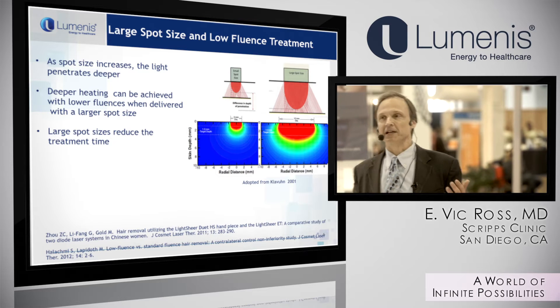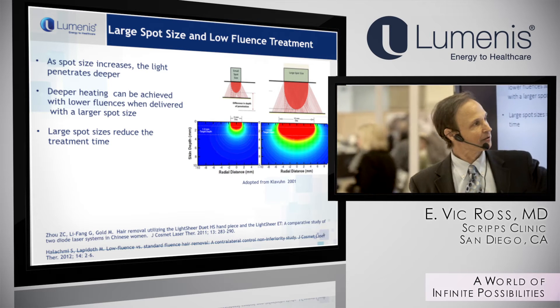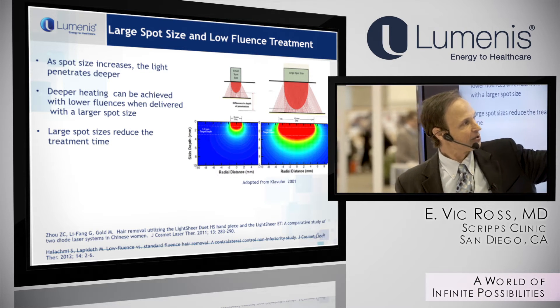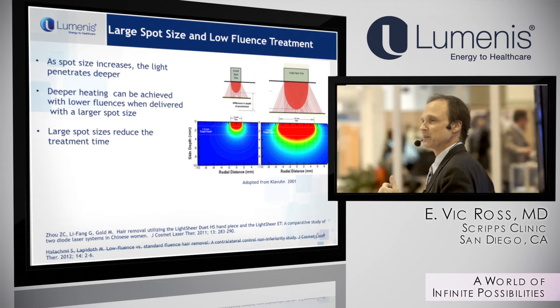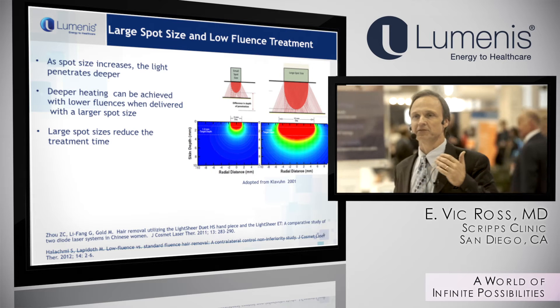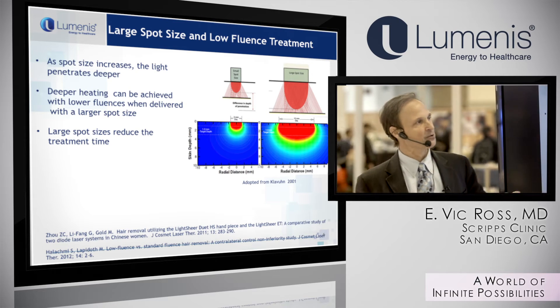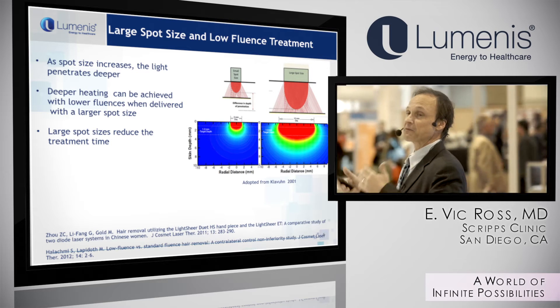What's the advantage of a large spot size? A large spot size gives you more penetration. With a larger spot, even with equivalent surface fluence, you generate more heat deep in the tissue. A hair follicle tends to be between 3 and 4 millimeters deep in the skin, so a larger spot with the same fluence provides greater heating.